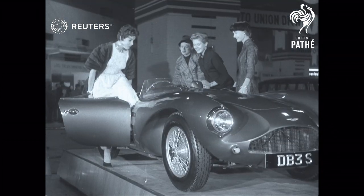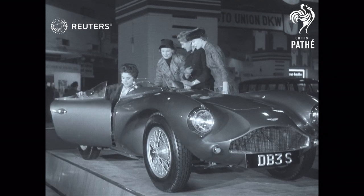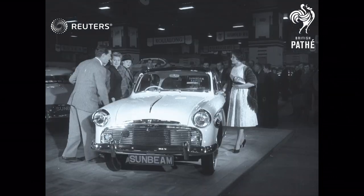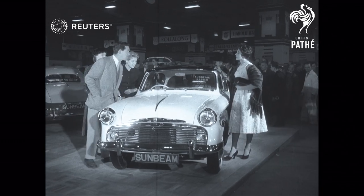Among the sports car types, one of the most attractive is the Aston Martin, and this particular one has attracted Eunice Gayson and Julia Arnal. They join up with Susan Beaumont, Anne Page, and John Gregson to discuss the advantages of the new Sunbeam Rapier.